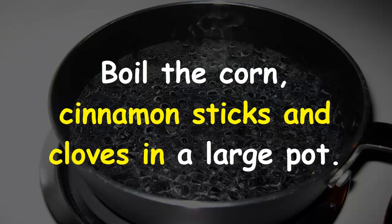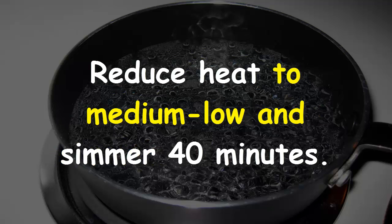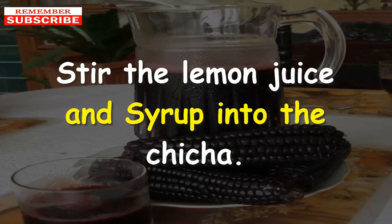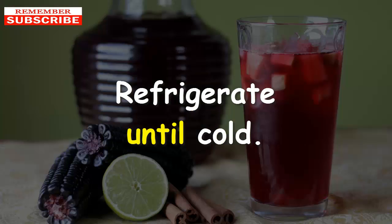Procedure: boil the corn, cinnamon sticks, and cloves in a large pot. Reduce heat to medium-low and simmer for 40 minutes. Remove from heat and strain through a mesh strainer. Stir the lemon juice and syrup into the chicha and refrigerate until cold.